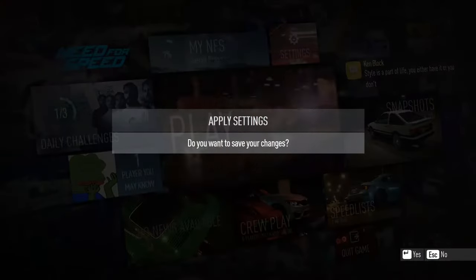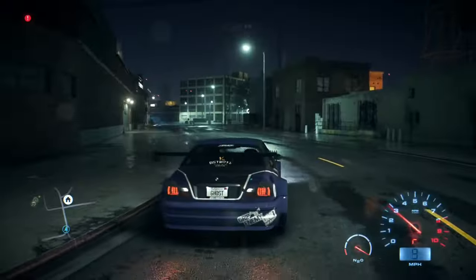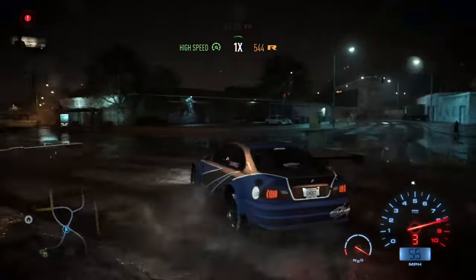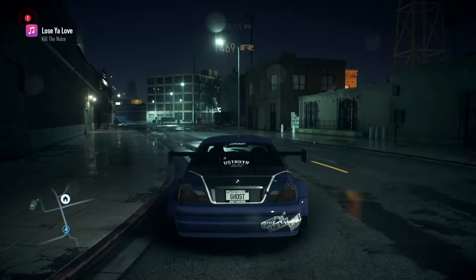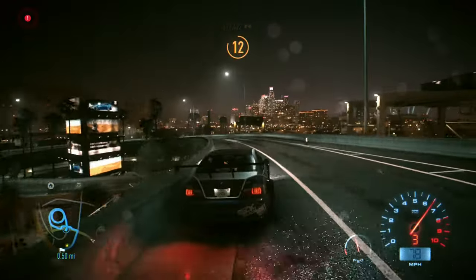Once you're done, save the settings and there you go. Start the game and you should be fine — you should be able to reverse, use the handbrake, and shut your engine off. Once you've applied and saved the settings, you won't need to do this again.